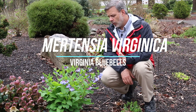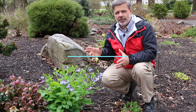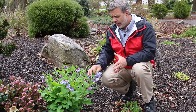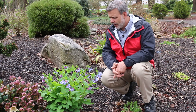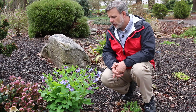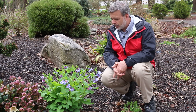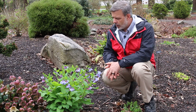Hey everyone, plant gang — one of my absolute favorite spring ephemerals that comes out of nowhere to surprise everybody in the garden. This is Mertensia virginica, the Virginia Bluebell, a native plant to the north and southeastern United States in particular. It's got a pretty big range though.